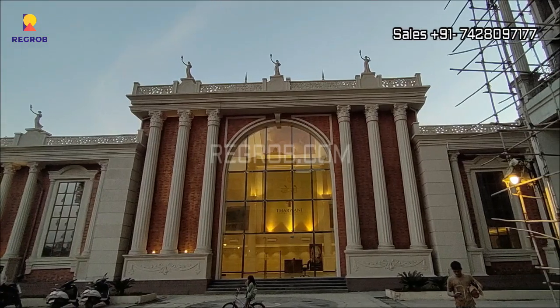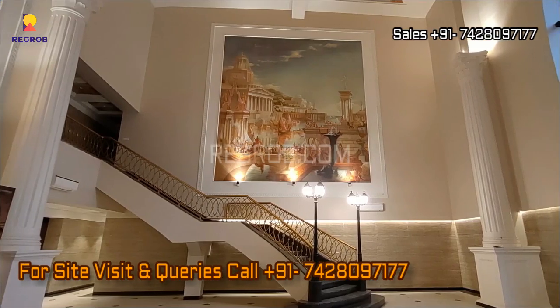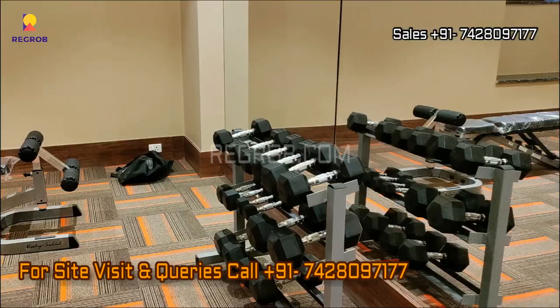So viewers, that's all in this video. I hope you liked it. Thank you for watching. If you are interested to book a flat in this project, please contact our sales team at the given number. Do subscribe to this channel for latest real estate videos and updates. Thank you.